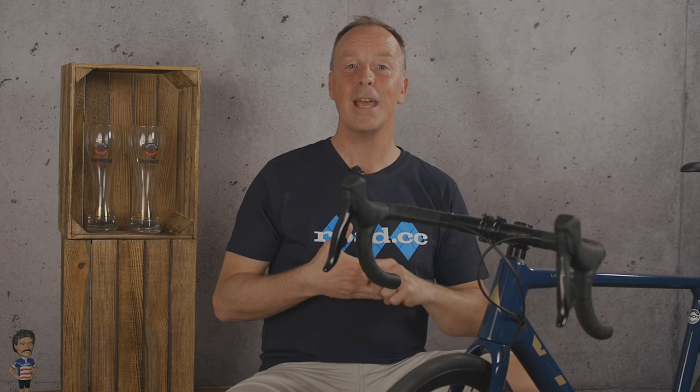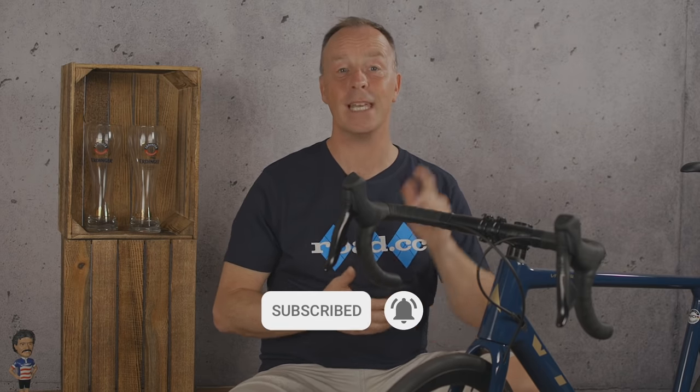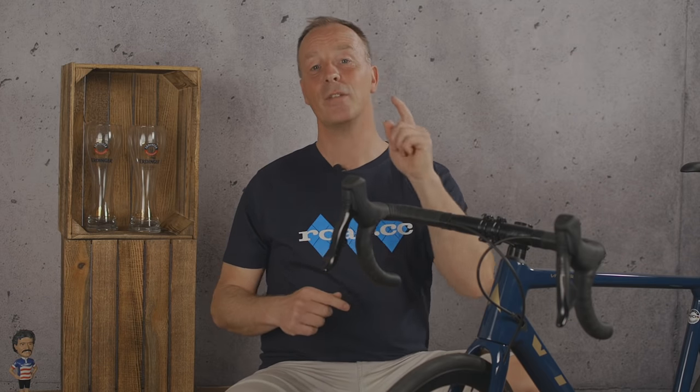Thanks for tuning into this video from Road CC. Please like and subscribe, tell your friends to do the same, and that way we can let you know when we have new content uploaded just for you.